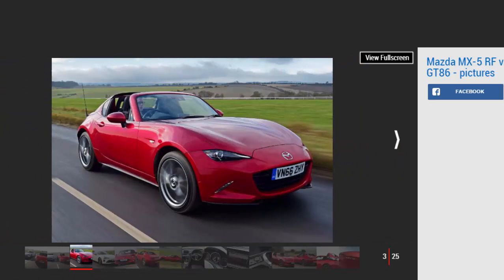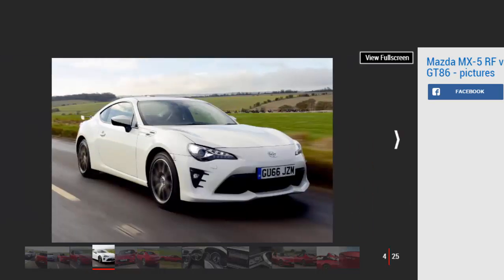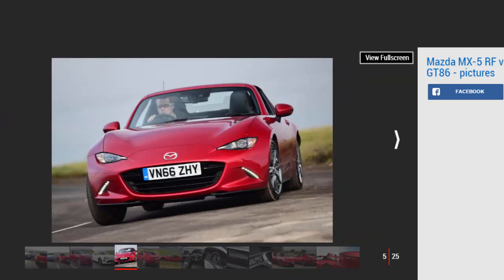A recent facelift for the GT86 has raised its game, although mechanically it remains unchanged, with nimble rear-wheel drive handling purity still at the core of the car. In convertible form, the MX-5 had the edge over the previous GT86, so can the RF reign victorious here too?